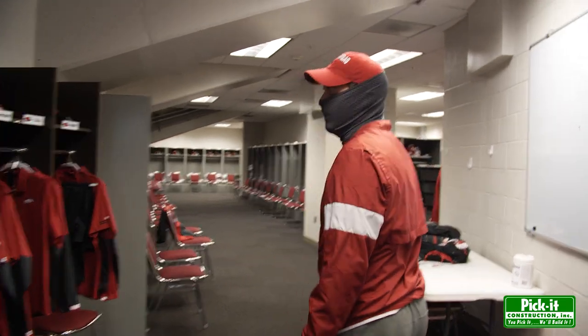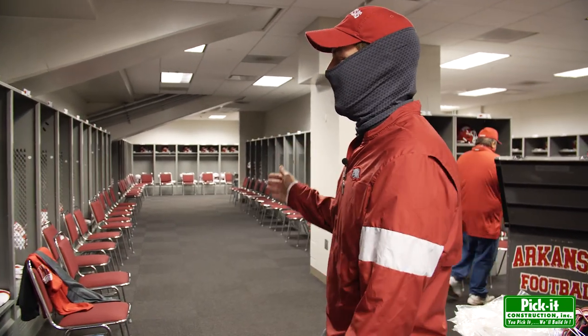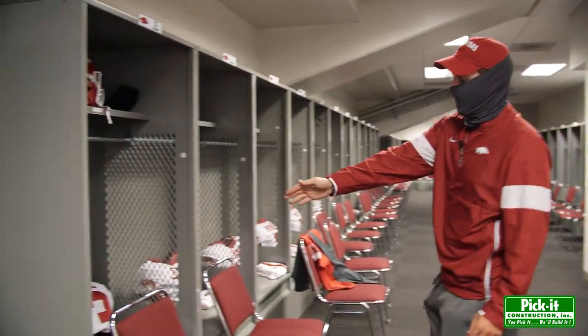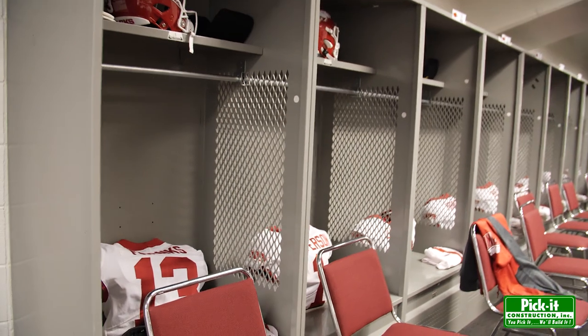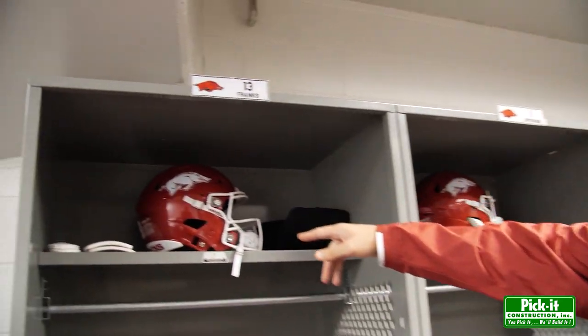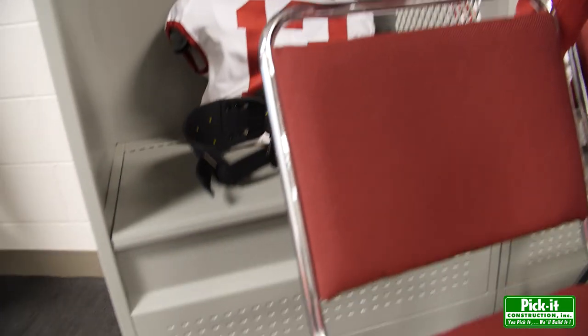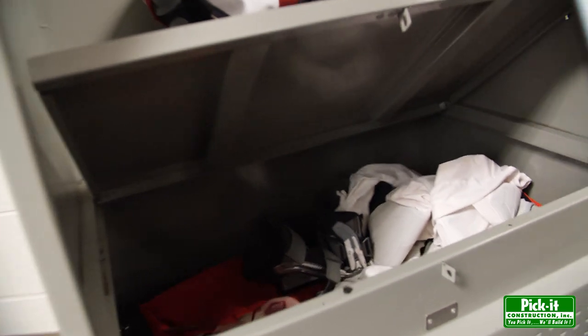So this way we've got all the players' lockers. It's set up into two halves. On this half you got your offense all the way from Felipe Franks to the offensive line and specialists. We have their helmets, insert pads, shoulder pads, and underneath we've got their cleats and accessories that they want to wear.